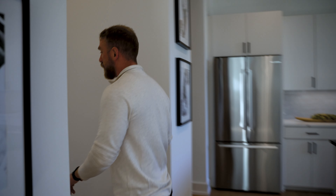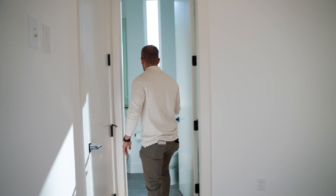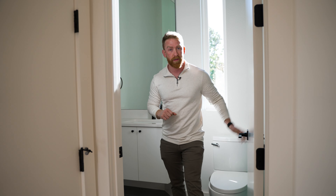Let's head over to what may usually be a more master-looking room in some homes, but this is actually a full guest suite. We've got an empty room here, but still a good-size full bath with a toilet, shower, and vanity.